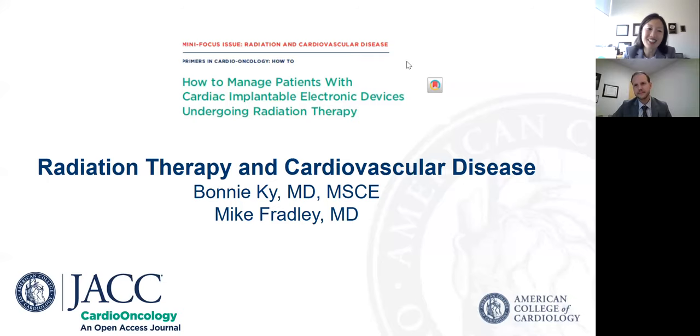Hello, my name is Dr. Bonnie Key, and I'm the Editor-in-Chief of JACC Cardio-Oncology. Today I am joined by Dr. Michael Fradley. He's an Associate Professor of Clinical Medicine at the University of Pennsylvania, and he's the Medical Director of Cardio-Oncology at Penn, and he also is an Electrophysiologist. Dr. Fradley is the lead author of an important short-form primer featured in our September 2021 special focus issue on radiation and cardiovascular disease in JACC Cardio-Oncology. This primer is entitled, How to Manage Patients with Cardiac Implantable Electronic Devices Undergoing Radiation Therapy.